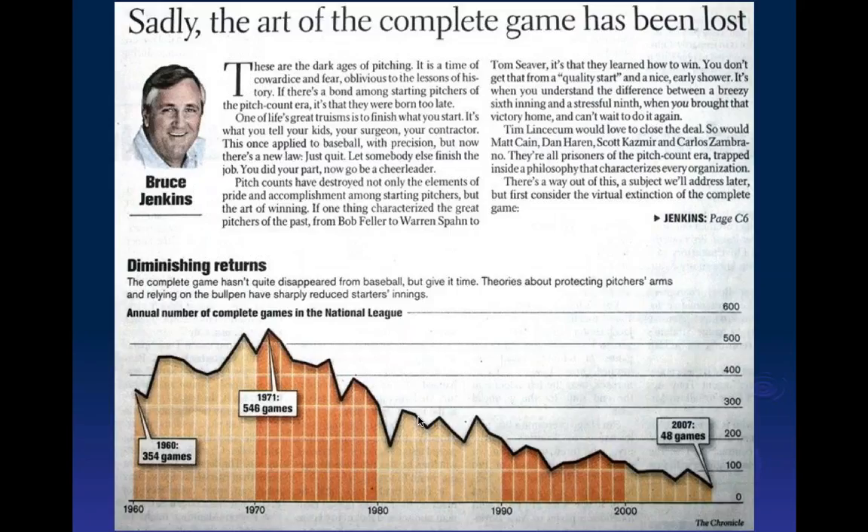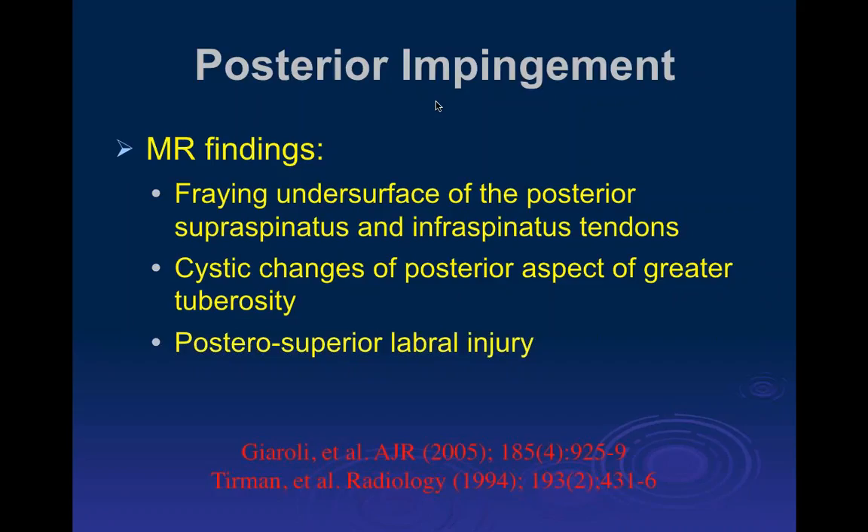Looking at the number of complete games pitched, it peaked around 1971 in major league baseball and has had a steady decline since then. It's extremely rare that pitchers today will pitch a complete game because pitchers are very valuable — these guys make tens or hundreds of millions of dollars. There's a lot of data showing that too much pitching decreases their longevity in the majors. Most starting pitchers now only pitch through about the fifth or sixth inning, because beyond that they start to fatigue and risk career-ending injuries.